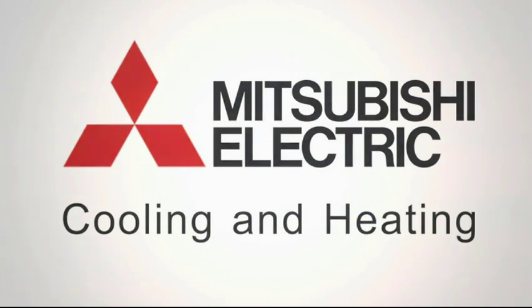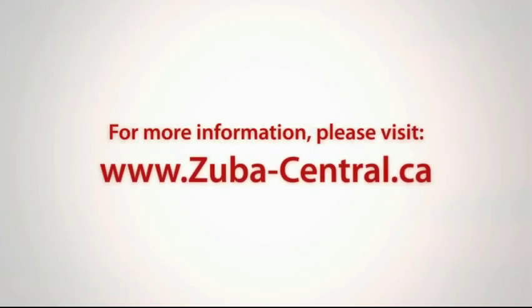For more information on this product, please contact one of our dealers or visit Zubacentral.ca.